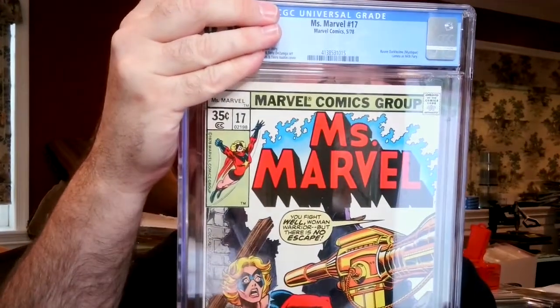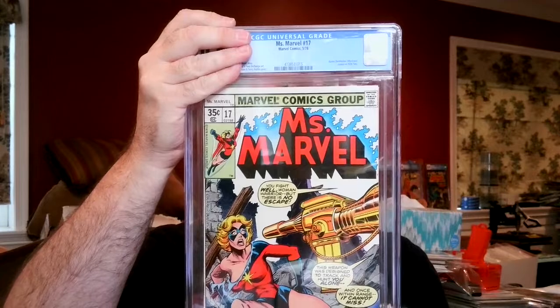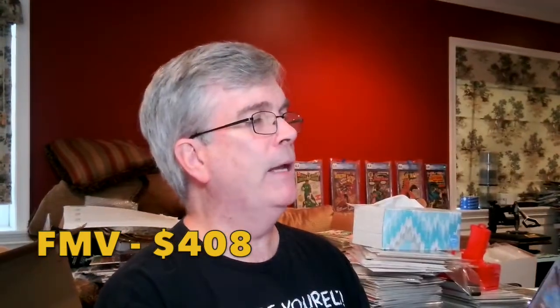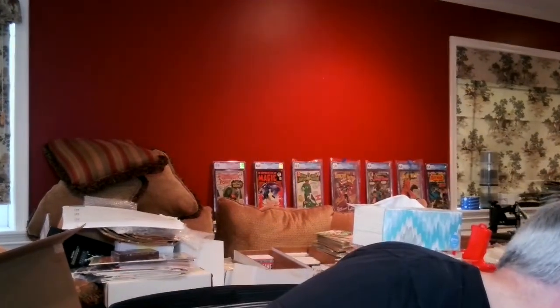Ms. Marvel #17 — this was part of a collection I picked up early last year. It's the first full cameo of Mystique, and I thought this was pretty sharp. I got it for just a few bucks when you divide the number of books by what I paid for the collection. It came back as a 9.8 White Pages — yes! Getting a 9.8 on a book from 1978 that I cleaned and pressed myself is very satisfying. There was a tiny abrasion on the bottom right front cover — likely a production issue from the way the book was shipped. 8 to 5 in favor of the 9.8s.